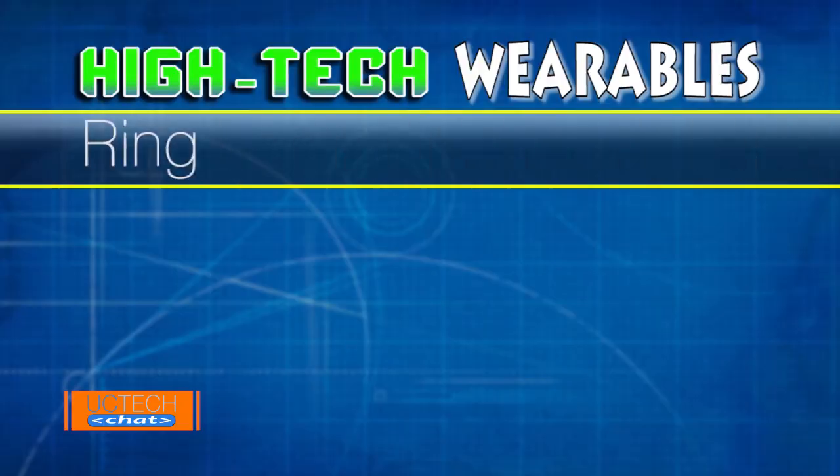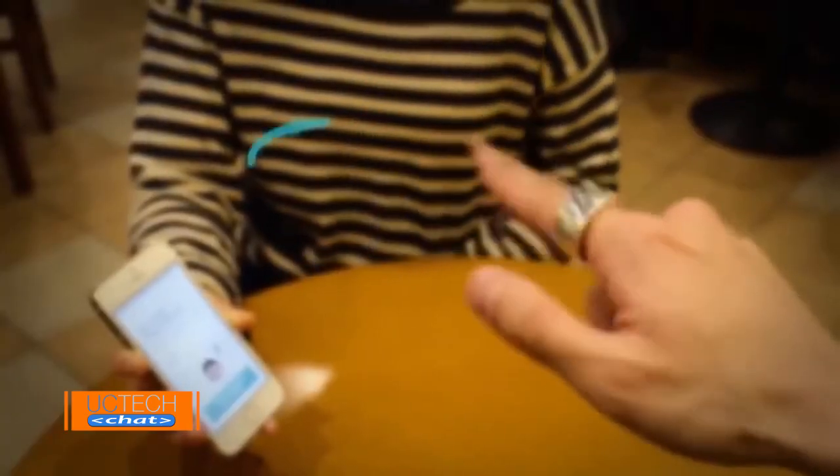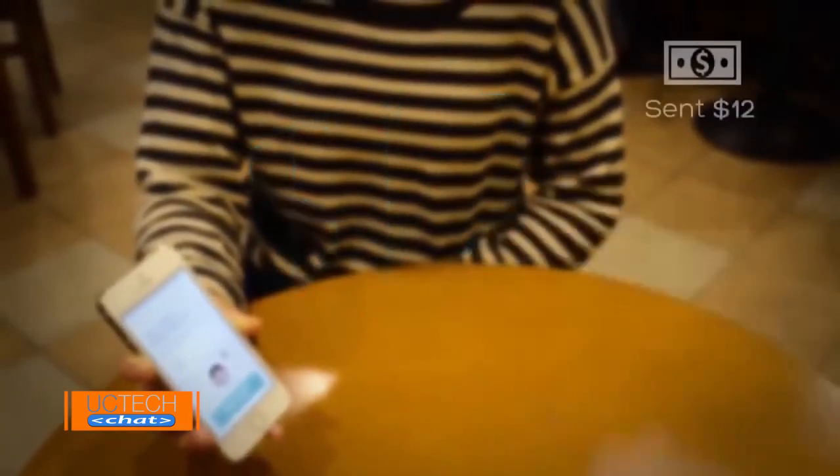Another cool device is the Ring from Logbar. By making simple gestures while wearing Logbar's ring, the company claims you can do things like turn your lights on and off and control your TV. The technology premiered at the Consumer Electronics Show in Las Vegas. Learn more at logbar.jp.